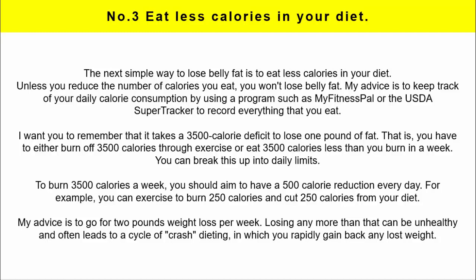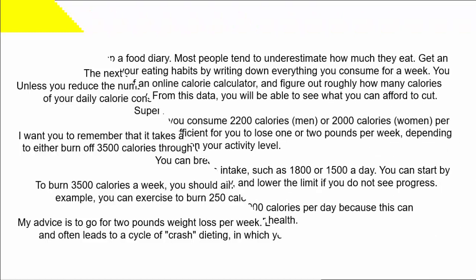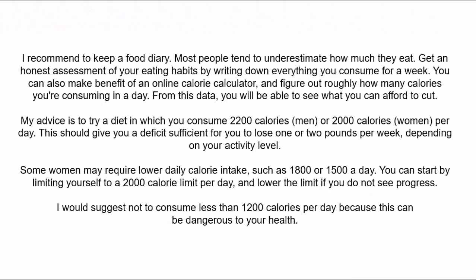To burn 3,500 calories a week, you should aim for a 500 calorie reduction every day. For example, you can exercise to burn 250 calories and cut 250 calories from your diet. My advice is to go for two pounds of weight loss per week — losing more than that can be unhealthy and often leads to crash dieting cycles where you rapidly regain lost weight. I recommend keeping a food diary, as most people tend to underestimate how much they eat. Write down everything you consume for a week and use an online calorie calculator to figure out roughly how many calories you're consuming per day.